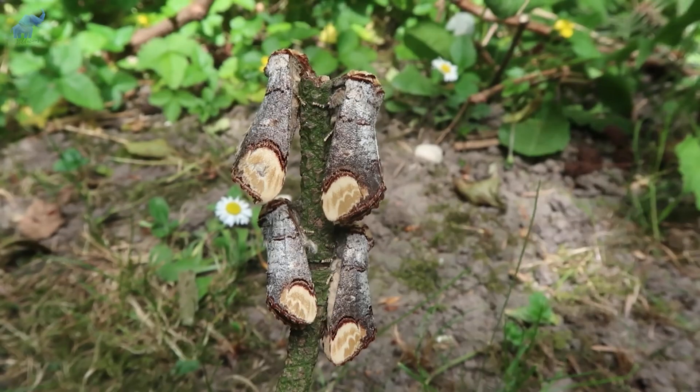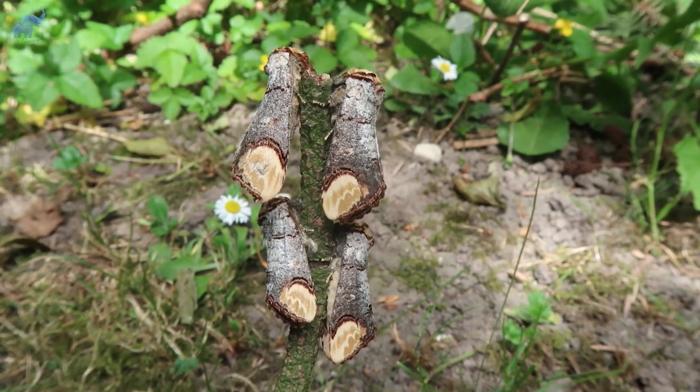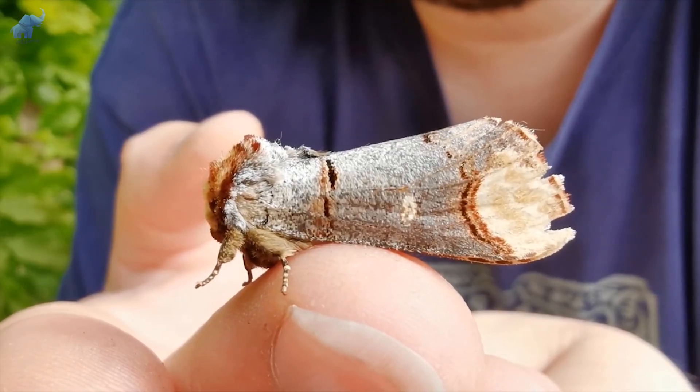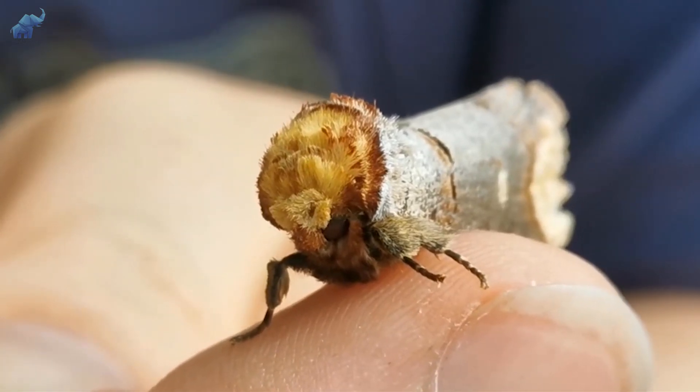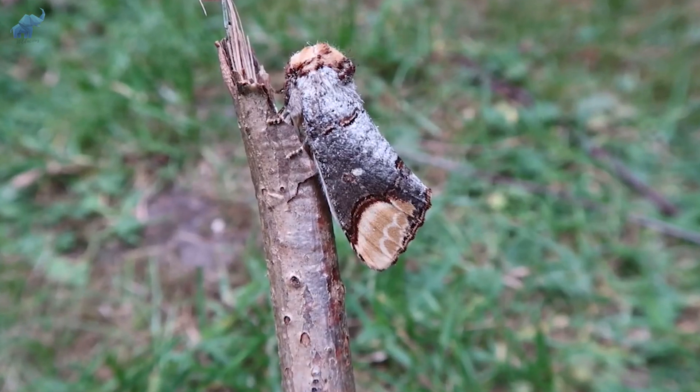The polar opposite occurs in their caterpillar form — they aren't so neutral in appearance, donning a yellow, hairy body and black head with a ring of short black stripes. These big caterpillars can be spotted from a mile away as they gather in large groups to feast on vegetation together.